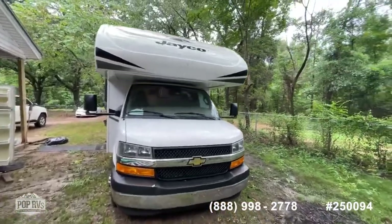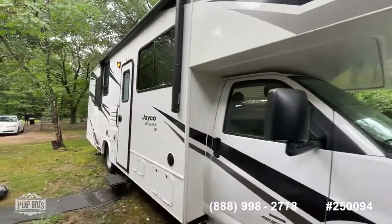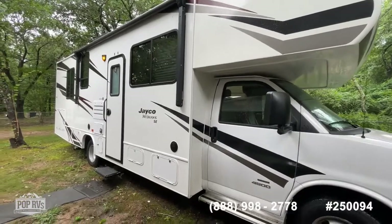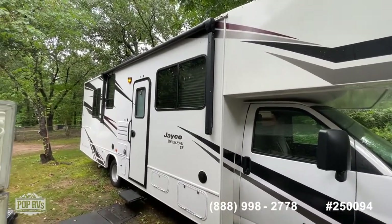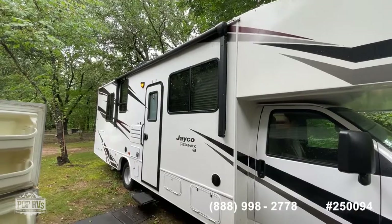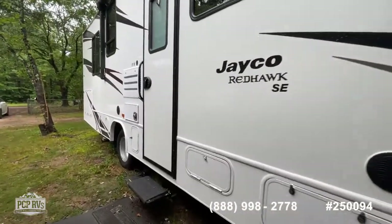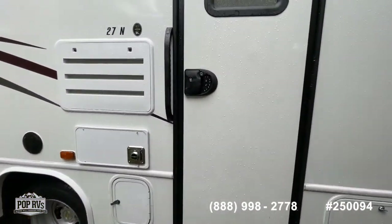If you've got more questions about this Jayco, you can call the number at the bottom of your screen, or you can text me, Shane Head, directly at 903-293-3851. If you want to make an offer or need help with financing, we've got some avenues we can suggest. You do have a nice power awning on the passenger side of the coach, and your LP propane tank is right here.